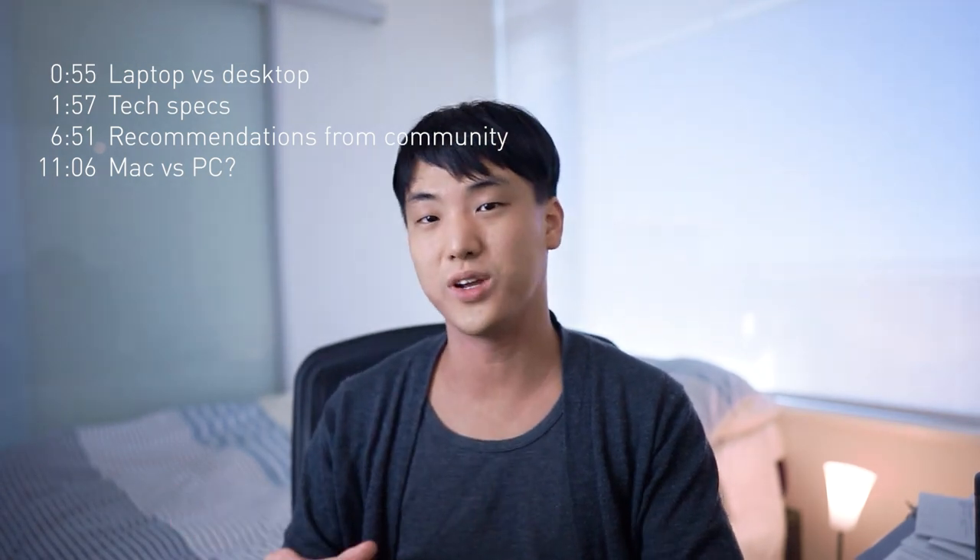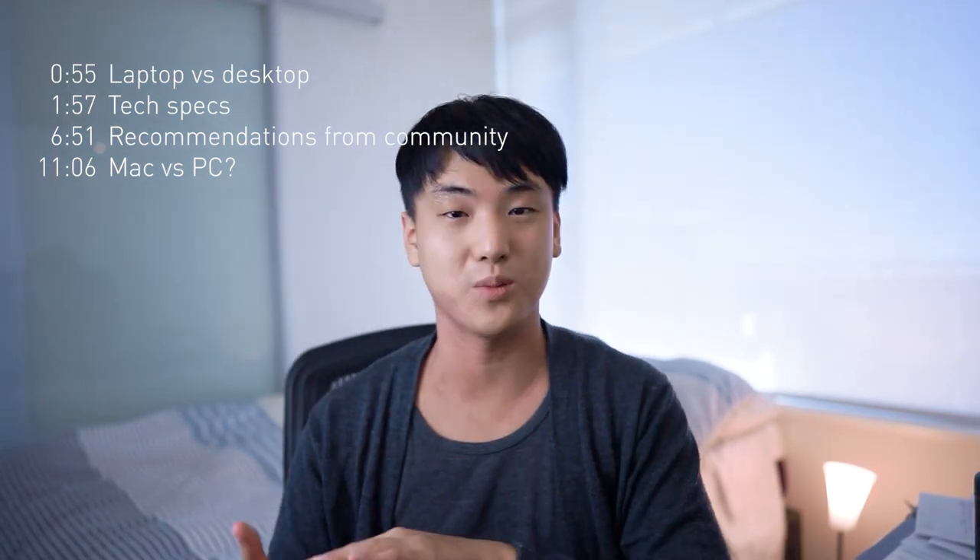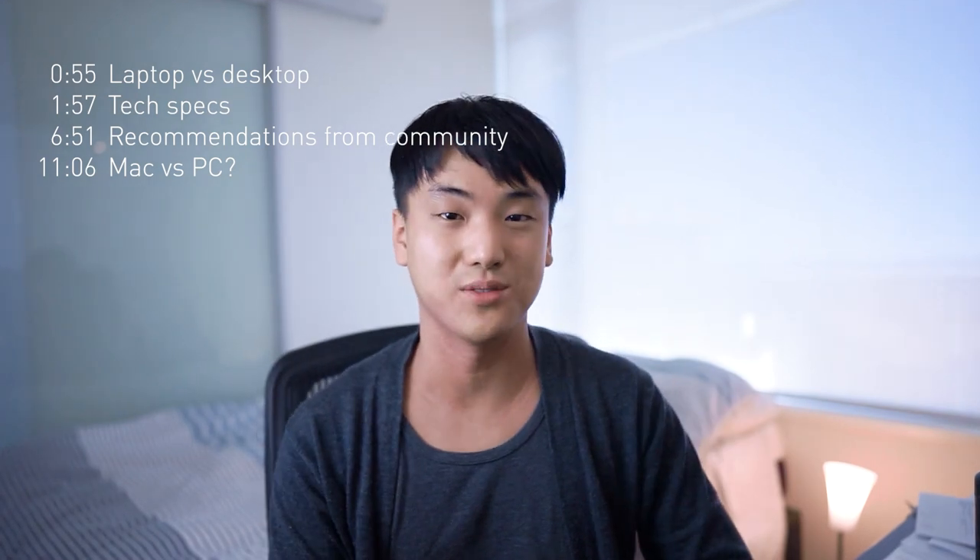Last but not least, if you're looking for specific recommendations from our community, that will be at the end of this video. There's a lot to cover, so let's dive right into it.